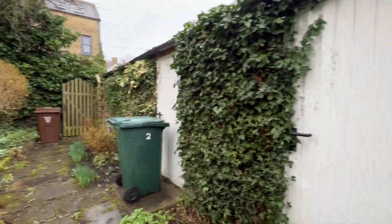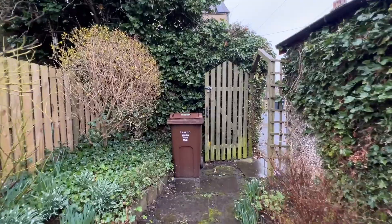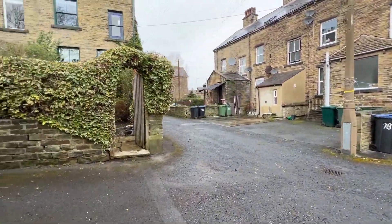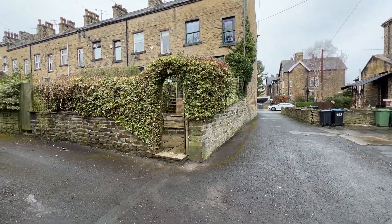So that is number two Bromley Road in Shipley. If you'd like more information, please contact our office on 01274 533 322, or email info@jiestates.co.uk.